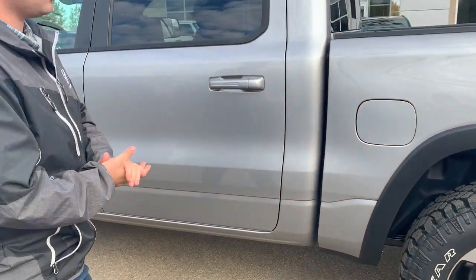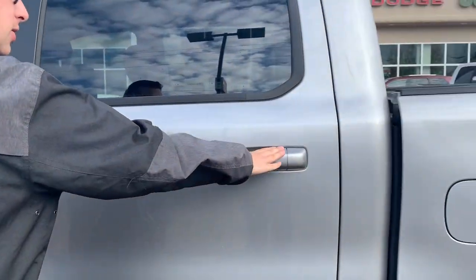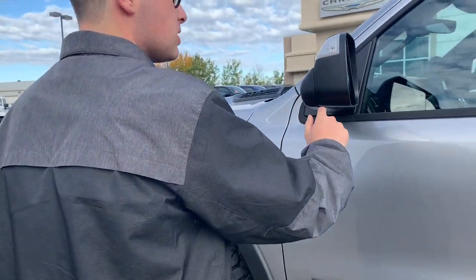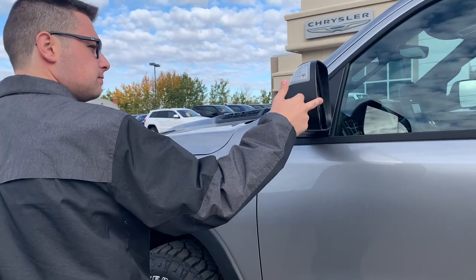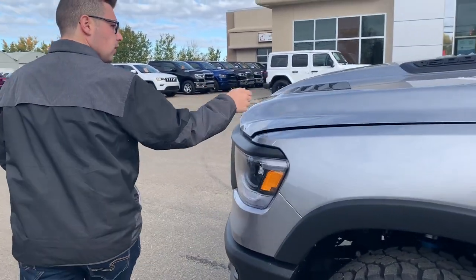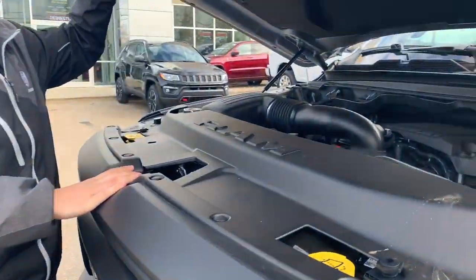This truck has the shorter of the two available bed options, which looks a little bit better in my opinion. You also have the paint-matched door handles, curly foam ears, as well as the blind spot monitoring system. It has the Rebel hood with two louvers in the front — we'll open this up and take a look inside.